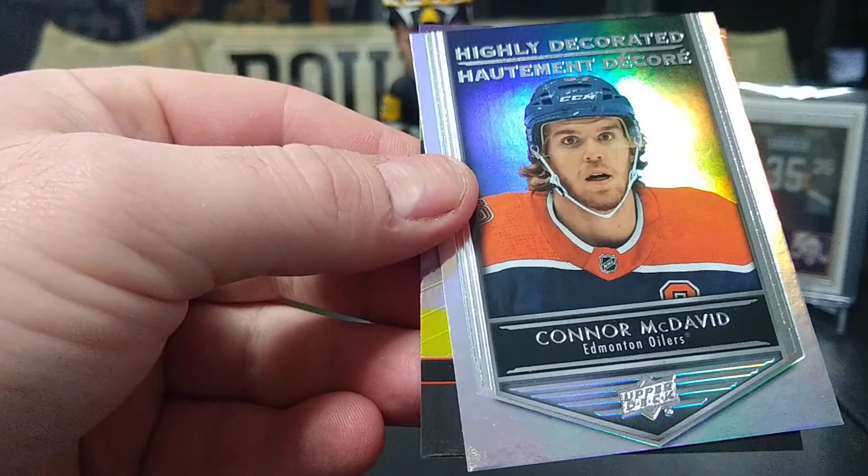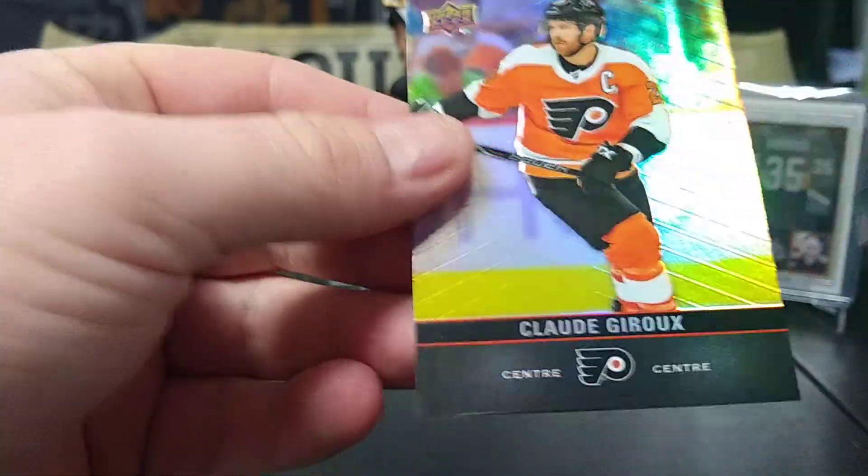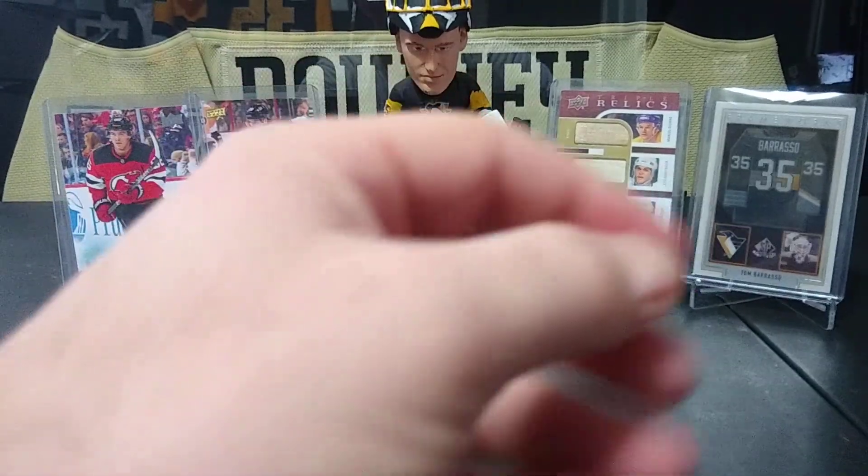Jacob Voracek, Connor McDavid highly decorated, and another Flyer — that's great. Nice Flyers pack there with Connor sandwiched in between.